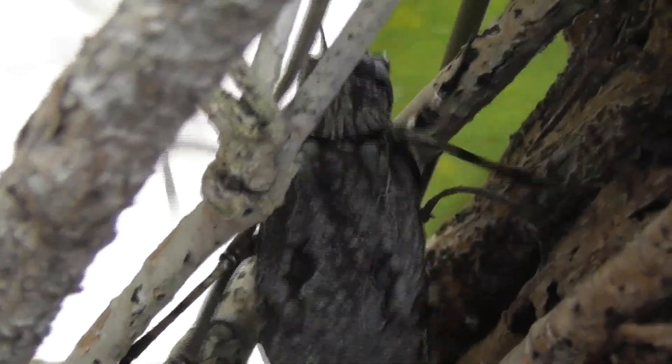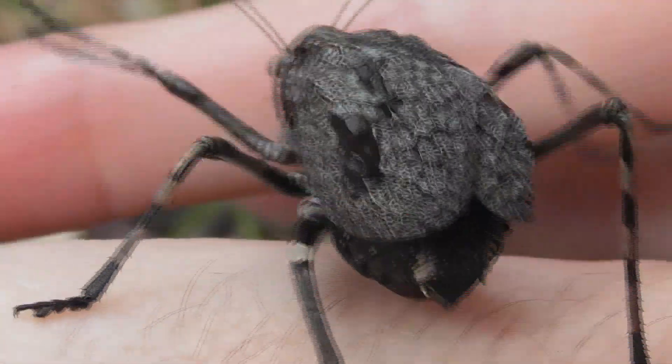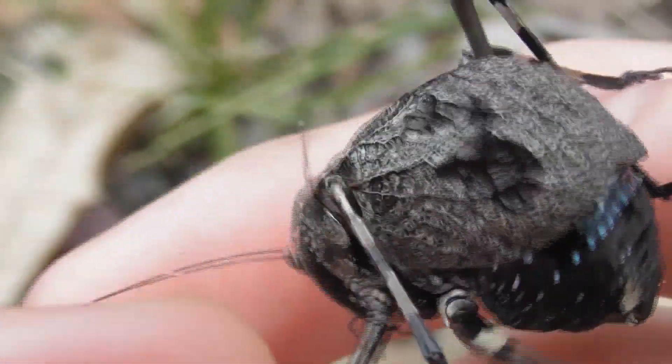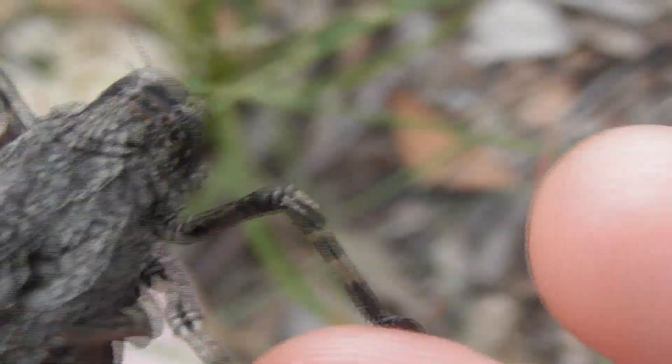Acropesa reticulata is quite widespread along Australia's eastern coast; however, its distribution tends to be quite patchy. Most populations of these insects are predominantly ground-dwelling; however, these ones are almost exclusively arboreal, meaning they dwell in trees. I often find them resting at roughly face height, usually always with their heads pointed downwards.